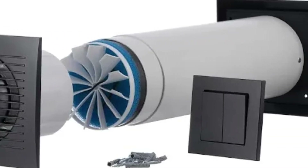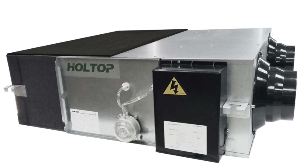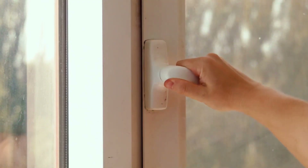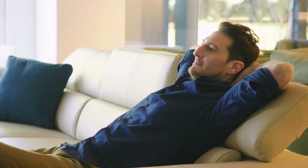Passive houses use heat recovery ventilation systems with HEPA-level filtration. HEPA is a type of air filter that removes 99.97% of dust, pollen, mould and bacteria. Fresh air enters your home continuously but gets filtered before being distributed. The result is indoor air quality that's actually cleaner inside than outside. You're getting constant ventilation without opening the windows — no pollen, no dust, no pollution, just clean filtered air flowing through your home 24/7.